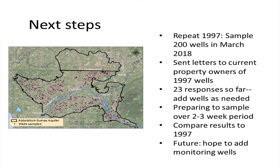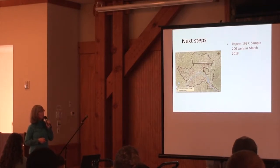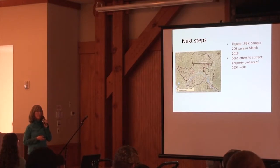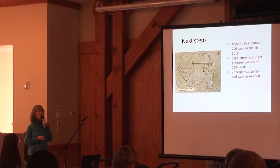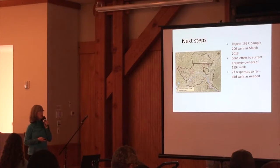Our next steps are to go back to the 1997 sampling — to those wells, as many as we can — and resample them in 2018. We've sent letters to current property owners asking if we could sample their well in March. We've gotten 23 responses so far out of 250. We're hoping for more. If any of you have gotten a letter and haven't responded, we'd love to take a sample and share the results so you know your nitrate concentration.